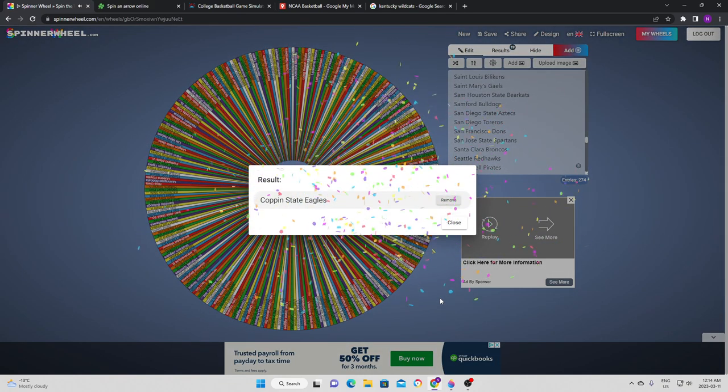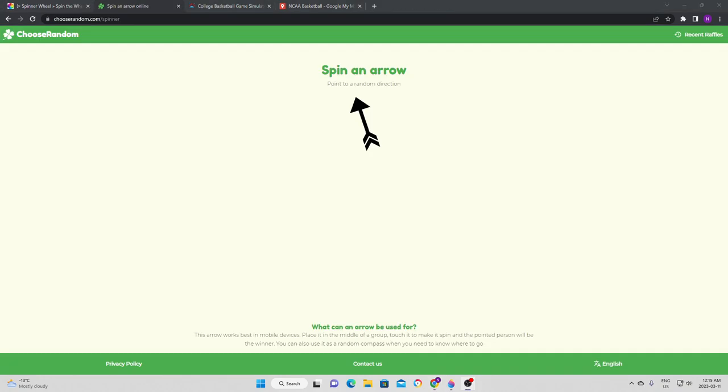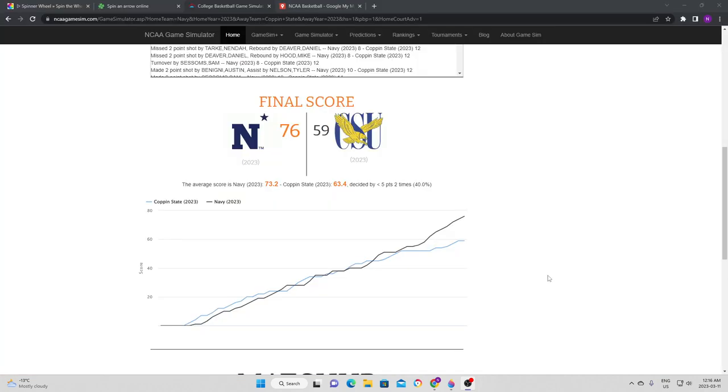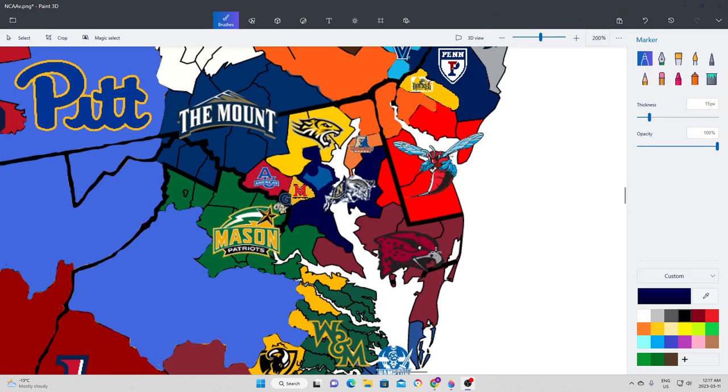We go to Koppen State Eagles. They are going to try to go directly south, and directly south is Navy, so Navy has to defend once again. Navy was able to do so, beating Koppen State in a close game that went all the way to the end before Navy went on a run and couldn't be caught. Navy once again defends their territory, picking up a little bit more of the state of Maryland.